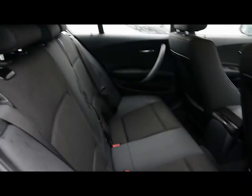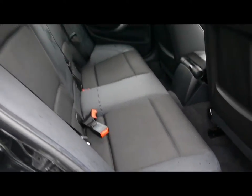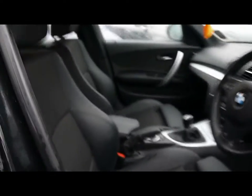Inside the car, we've got half black leather upholstery. Comes with ISOFIX child seat supports and no rips, tears or stains on any of the seats front or back. Front sport seats as well.